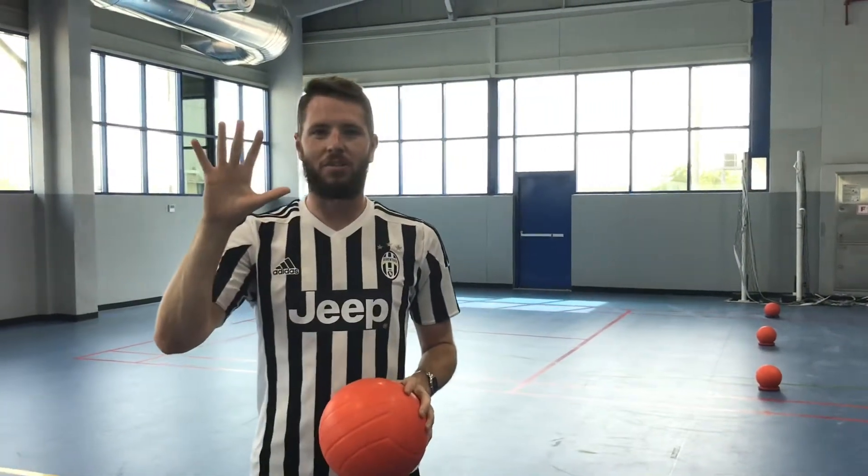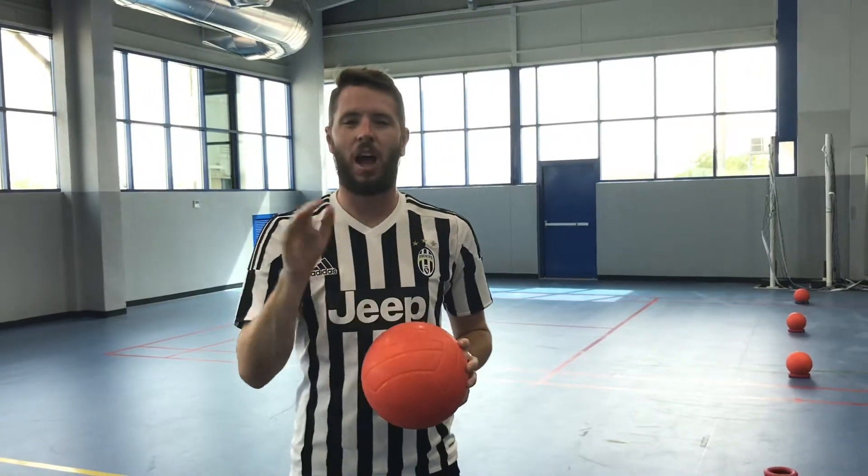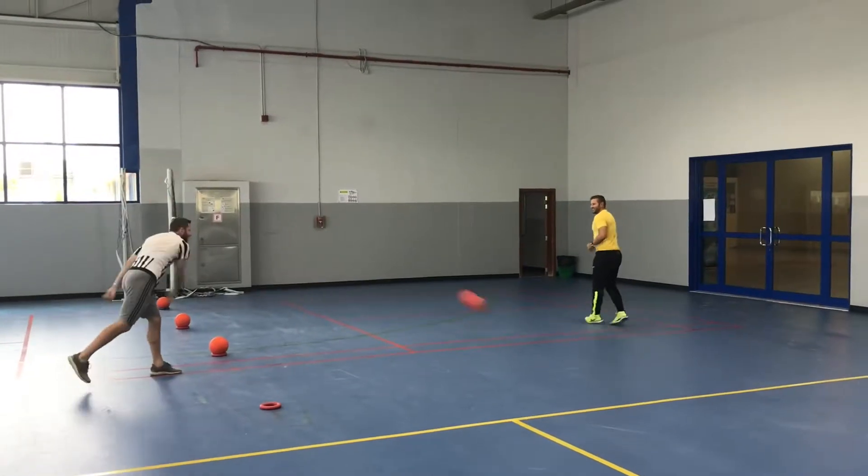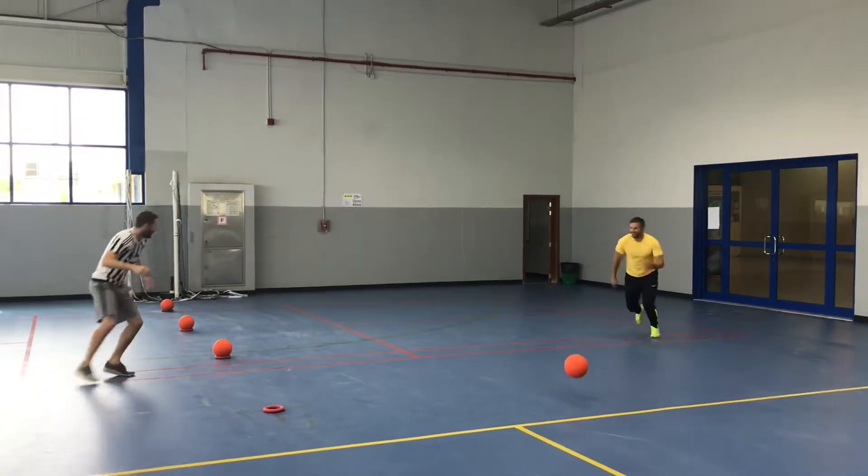And finally, rule number five: if the ball bounces and hits you, it is not out. Not out.